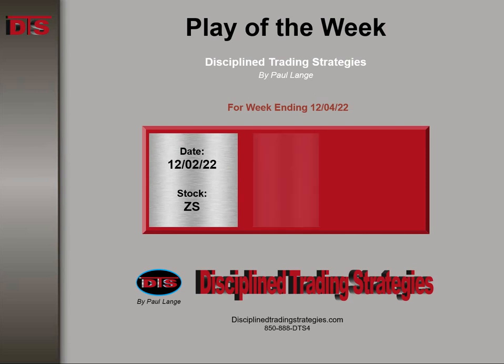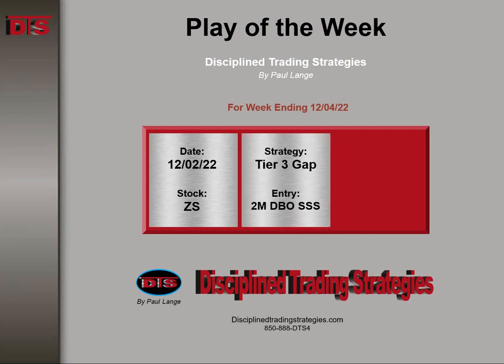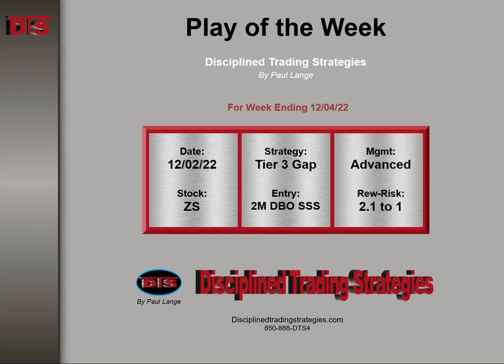This happened on Friday the 2nd, first thing in the morning. It was a Tier 3 gap, entered on a 2-minute DTS breakout play with a secondary sign of strength. The management advanced rewards risk 2.1 to 1, and the whole trade only lasted about an hour.